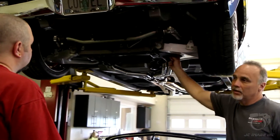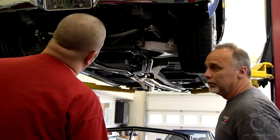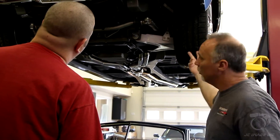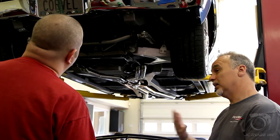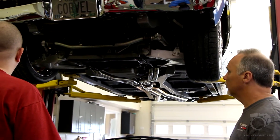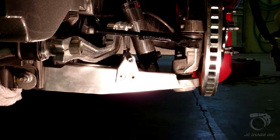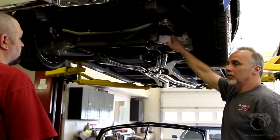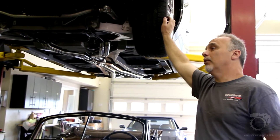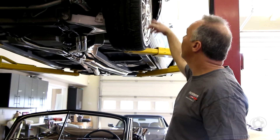The other beauty is we can run the stock composite springs — this car doesn't even have coilovers on it. You can run them either way: coilovers, a composite spring, or sometimes a combination of the two, depending on how heavy the car is and what you want to do. We also developed these narrow control arms — all CNC built. What we do is narrow the track width up five inches in the front and four inches in the back, so you don't have to flare the car.